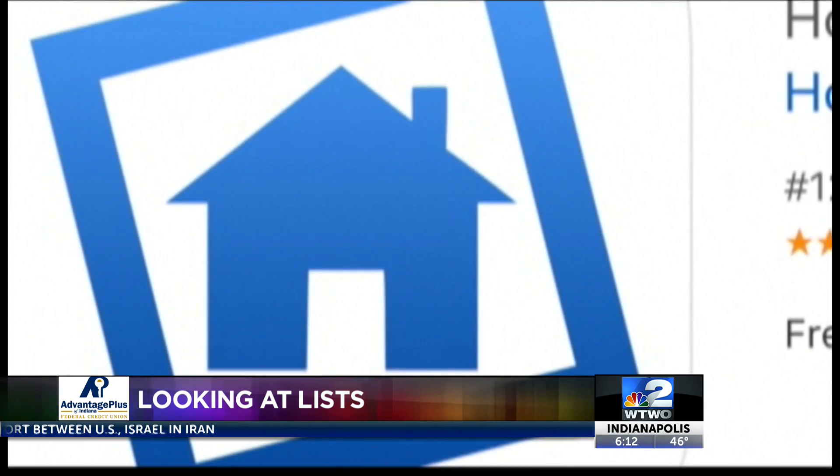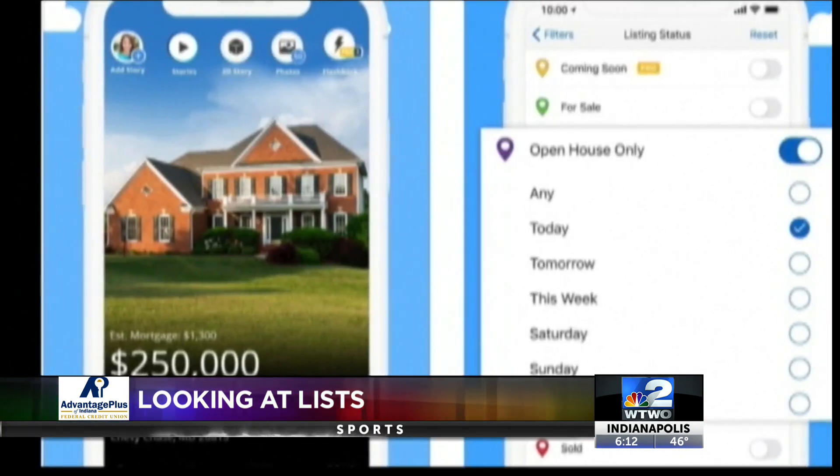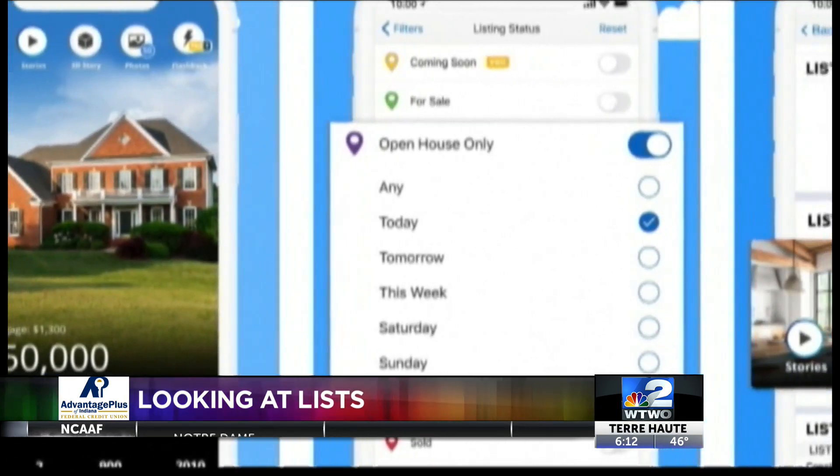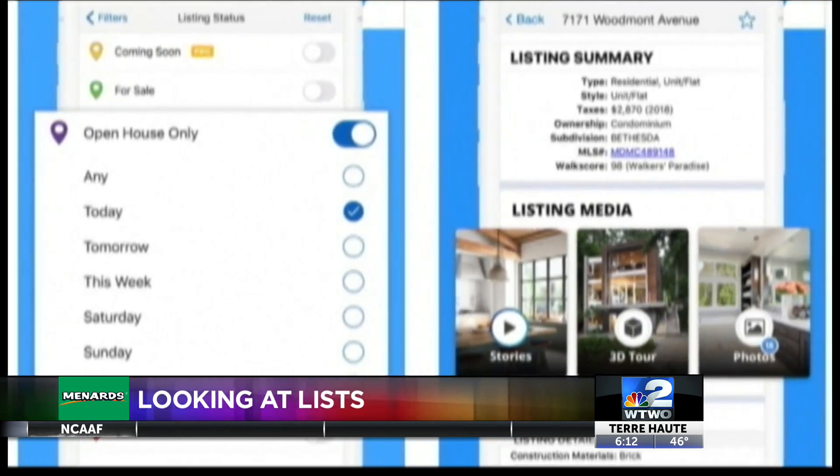HomeSnap has the regular MLS-powered search features and adds messaging and text features to simplify home buying. HomeSnap also claims real-time access to new and updated listings as quickly as possible. The app is free for iOS and Android.